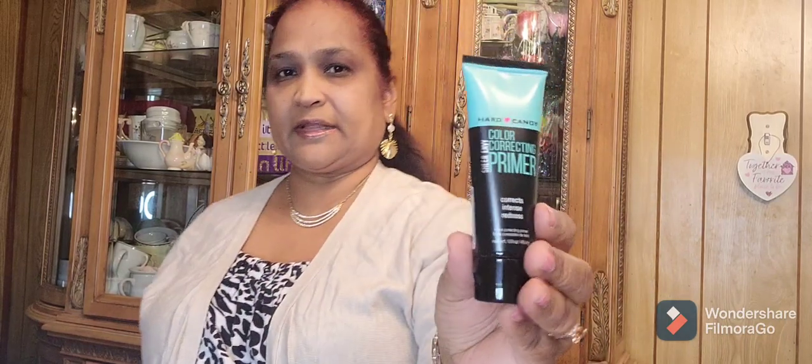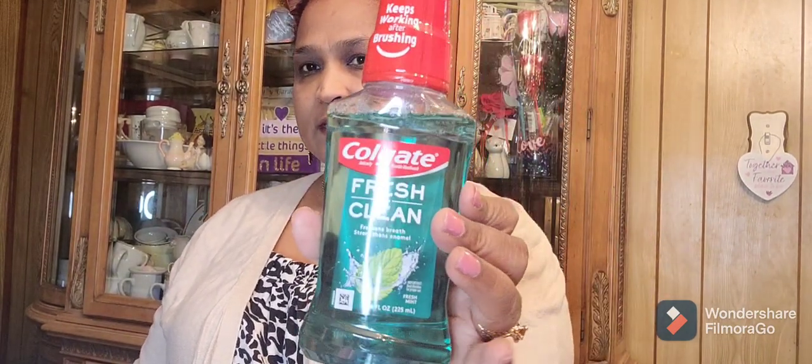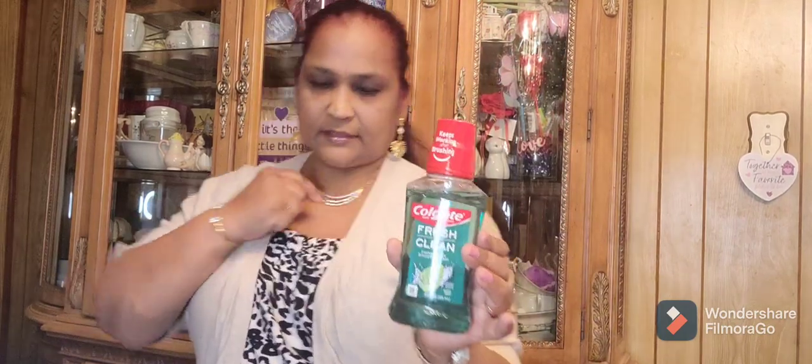Then I picked up this Hard Candy color correcting product. Then I got this Colgate Fresh and Clean — freshens breath, strengthens enamel, fresh mint, 7.6 fluid ounces, so I got that.